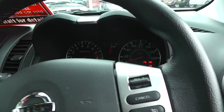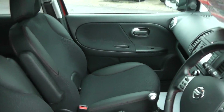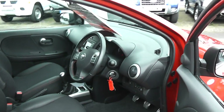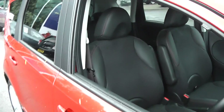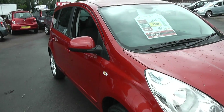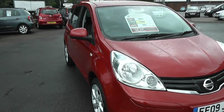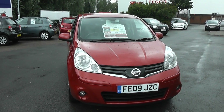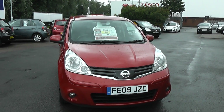For more information on this car please visit our website at www.wessexgarages.co.uk. There will be information online about this car, but if you require more information please feel free to contact us via the live chat button on the website.